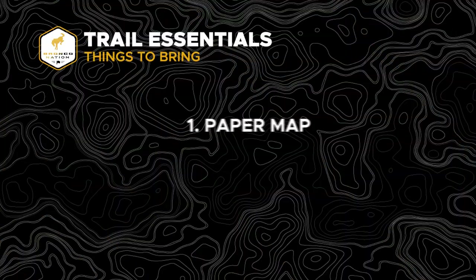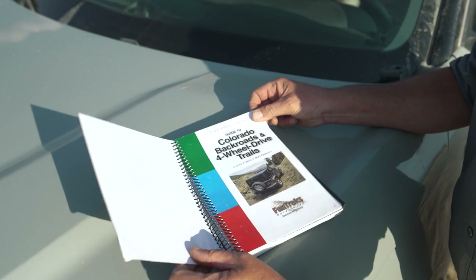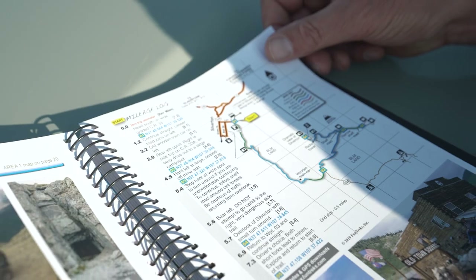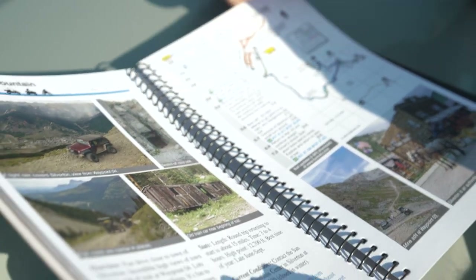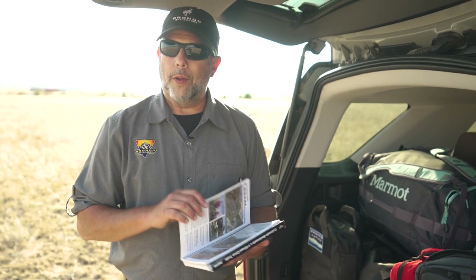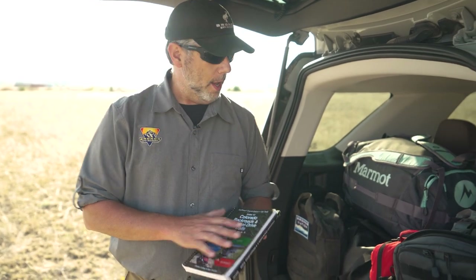take a good paper map along with you as well. Technology is great — there are a lot of cell phone apps out there for navigation — but a good paper map can actually be a lifesaver. It can give you a slightly bigger picture, and a map like this also can give you a little bit of local information on the area. It can make the trip a little bit more fun and a little bit more informative.